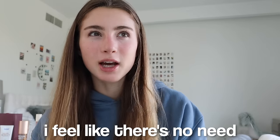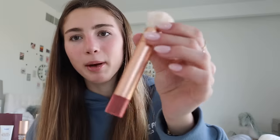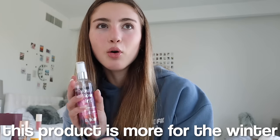For makeup brushes, I feel like there's no need to get super expensive ones. These Real Techniques brushes are amazing — even the beauty blender — and they're very affordable. They're really great and good quality for the price.